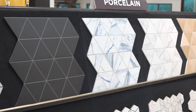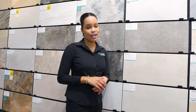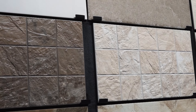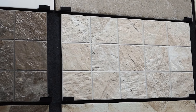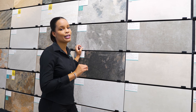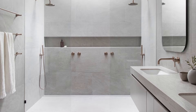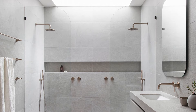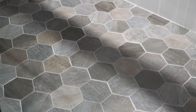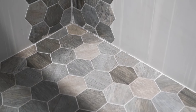In our porcelain section we have a wide selection for you to consider. Some of our 12 by 24s have an anti-slip surface, and another advantage is that based on their size, they have fewer grout lines, giving an even more seamless look. You can even run these tiles from your wall to your floor making it even more beautiful. Next up we have our hexagon tiles, which are a pretty popular option and they also have an anti-slip surface.